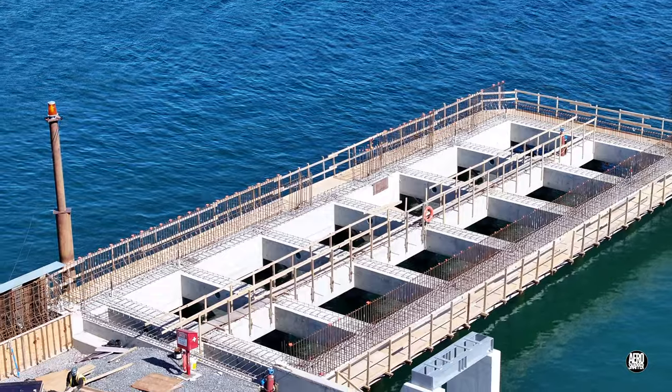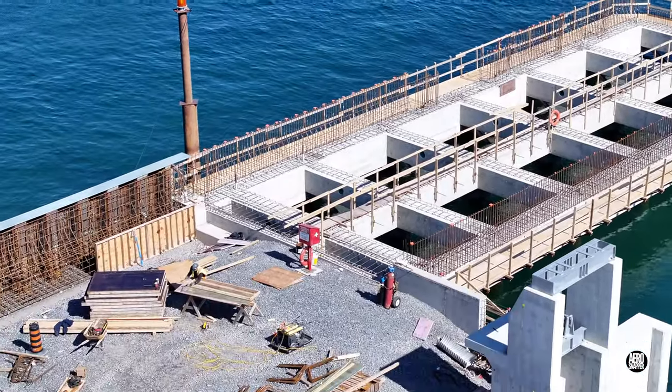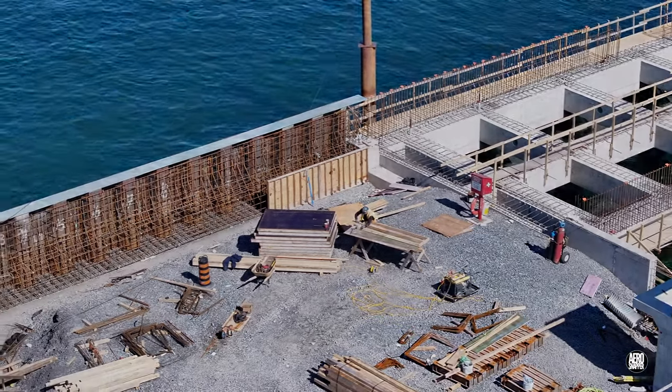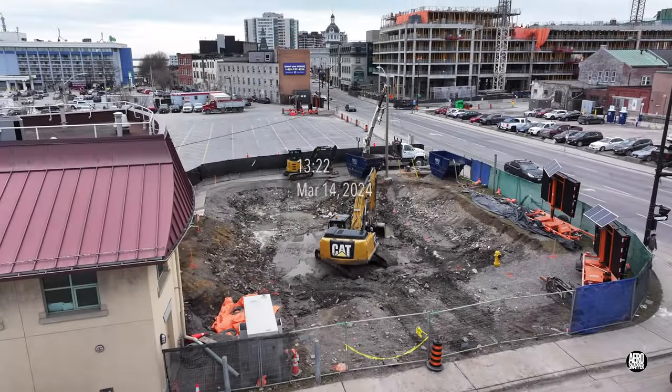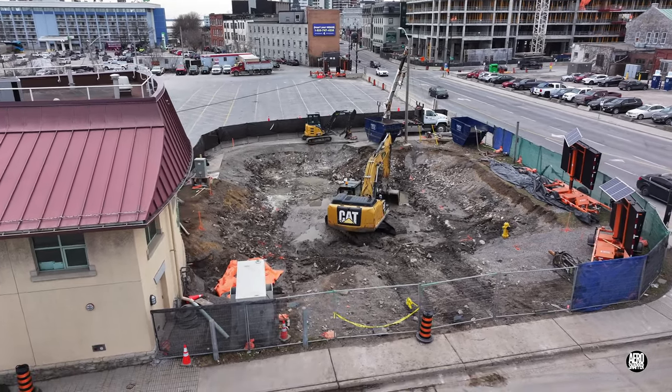On the north finger dock, the gallery walkway is in place and forms are being placed on what will clearly be a concrete wall. Within a day or so, the excavation has been successfully drained.